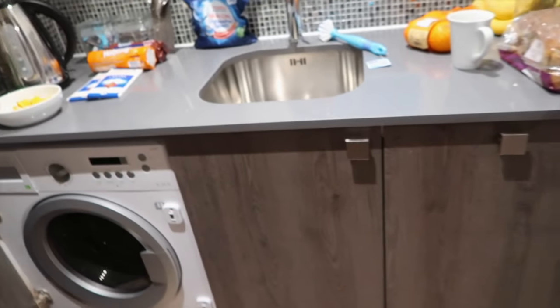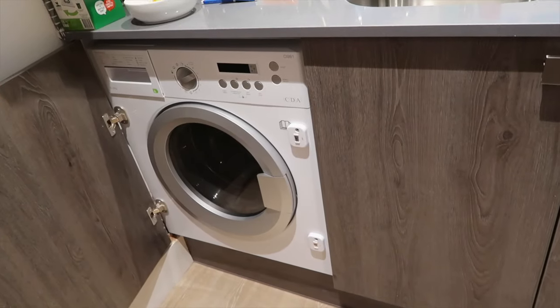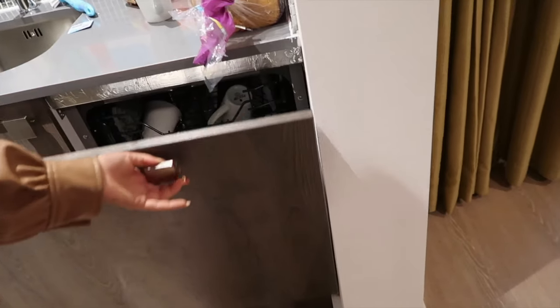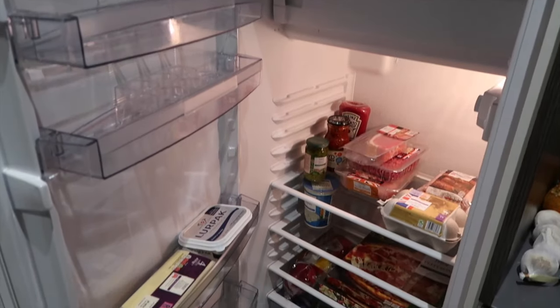This is the kitchen. Underneath the sink we have a little washer and dryer — pretty cool, it has both in one. And then here's just your regular stuff under the sink, and then a dishwasher. Nice and stocked, and our oven.